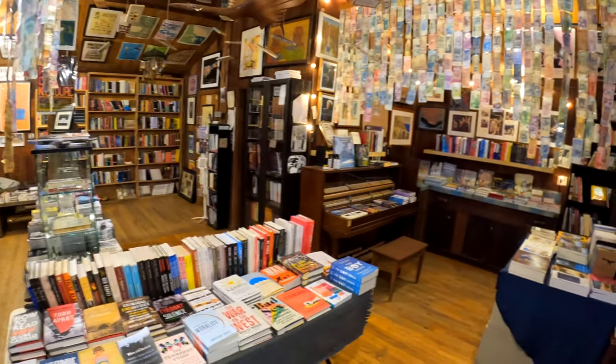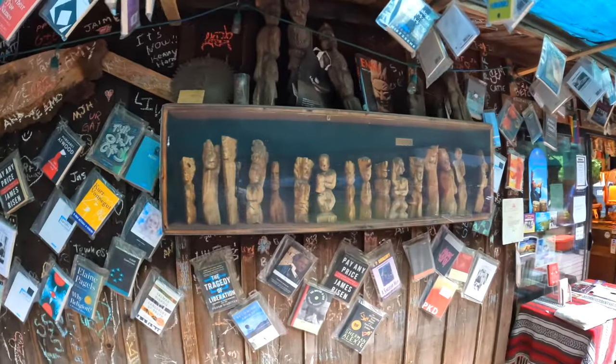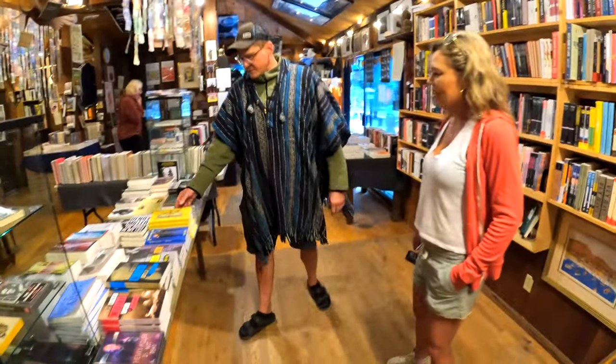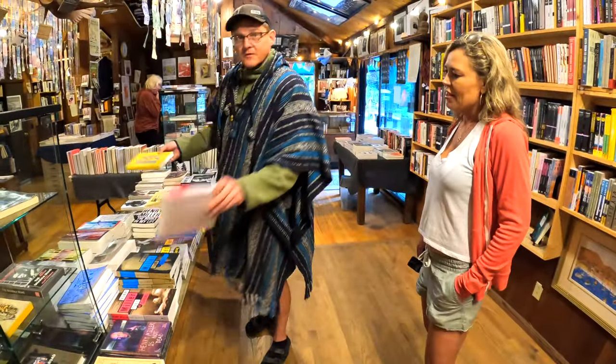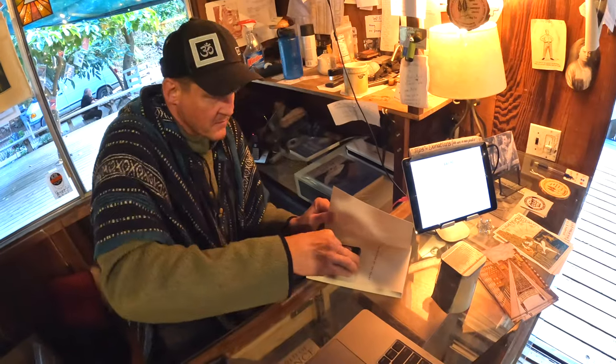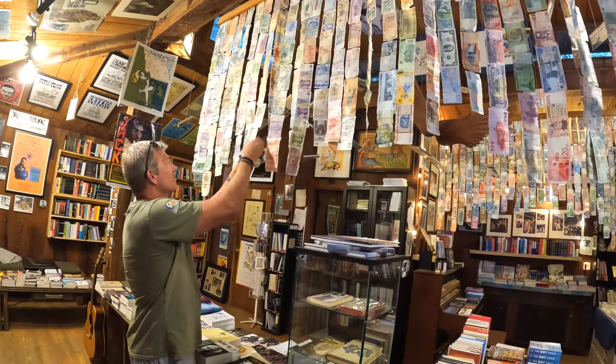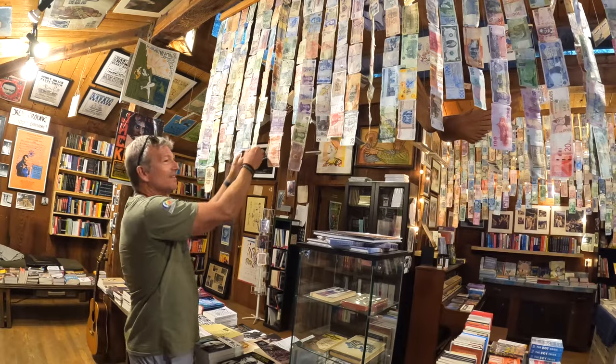The books are scattered inside on tables and shelves and outside hanging off the walls, and they're all for sale. Daniel likened the Memorial Library's eclectic collection to the grocery outlet of bookstores. We highly recommend stopping here to check out their library, grab a rare book, enjoy a concert, or add a dollar bill or two to their paper currency art masterpiece hanging from the ceiling.